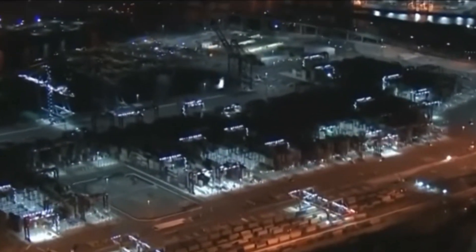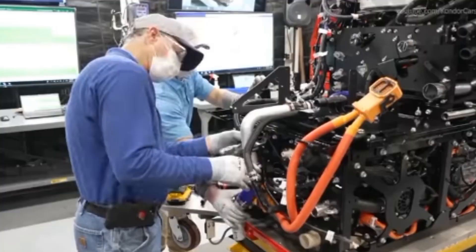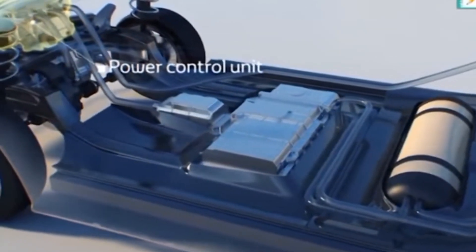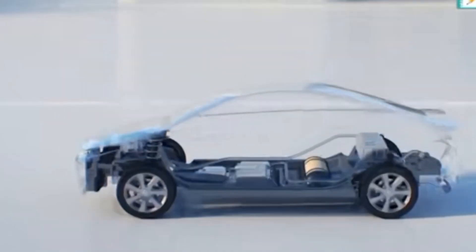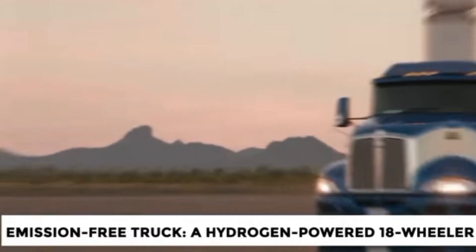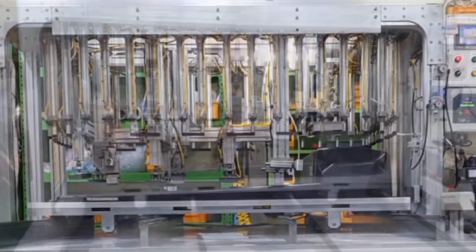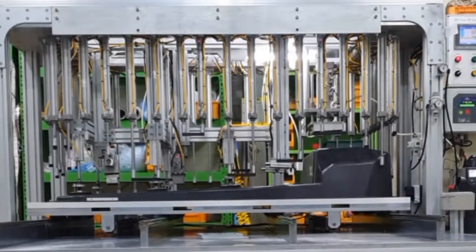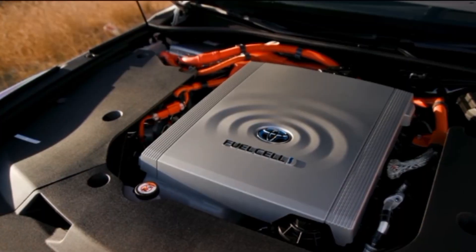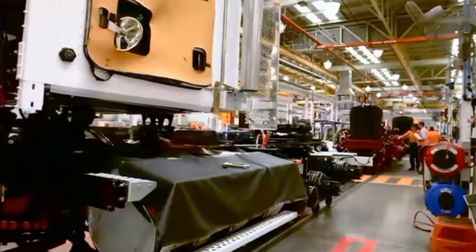Engineers took basically two Mirai fuel cell cars and put the technology into a Kenworth semi. This test project did so well that Toyota plans on producing a kit for Class 8 semis starting next year at their Georgetown, Kentucky assembly plant.